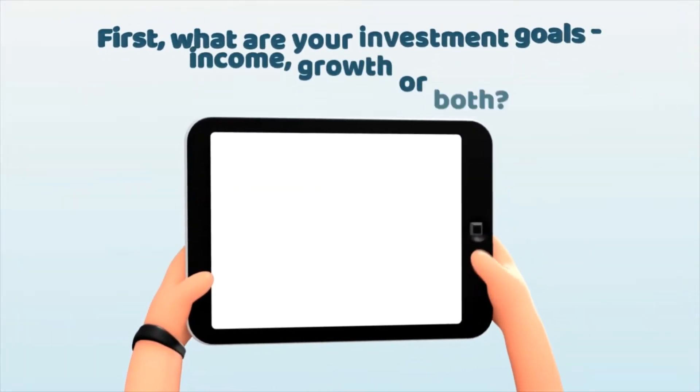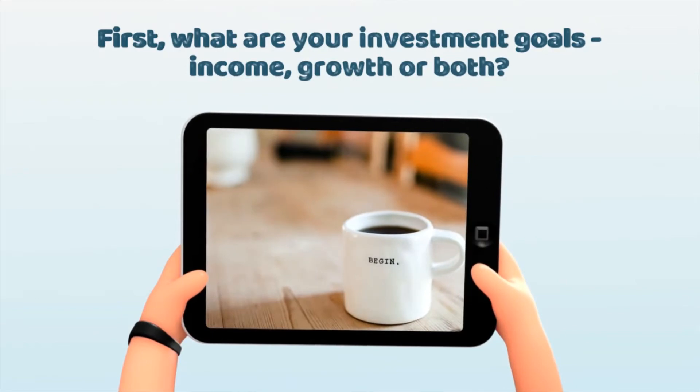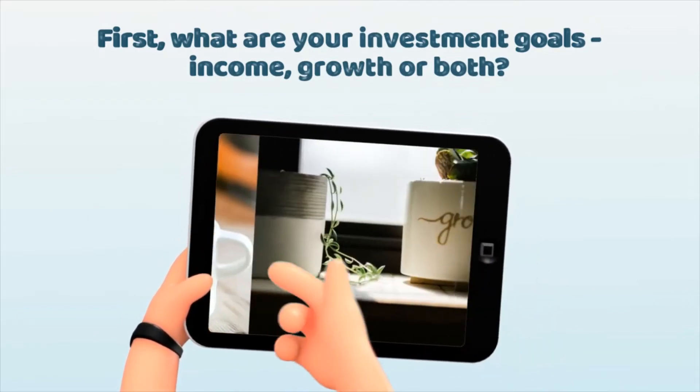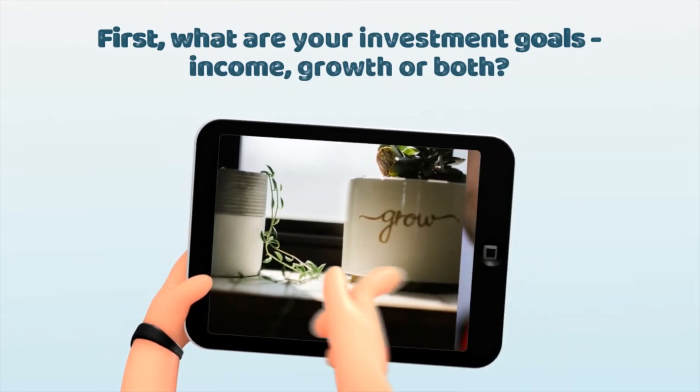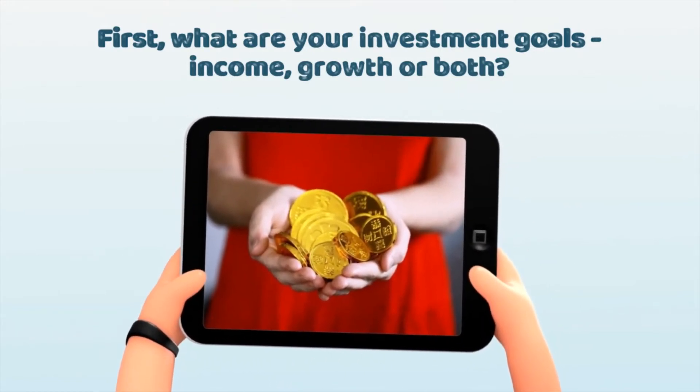First of all, you have to decide what your investing goals are. Are you investing for income, are you investing for growth, perhaps a combination, maybe something else. So make that decision first.